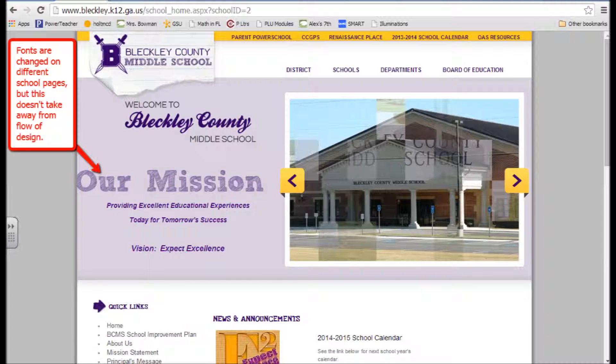One thing that did differ throughout the schools' websites was the change of font. There were a few schools that had a slightly different font, as you can see here. I don't think that took anything away from the design of the websites. The content for each page was very consistent even though the font might be a little bit different.